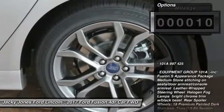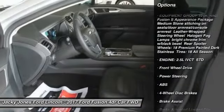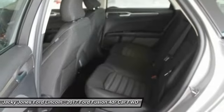Here are some of this vehicle's great options: keyless entry, traction control, steering wheel audio controls, anti-lock braking system, backup camera.